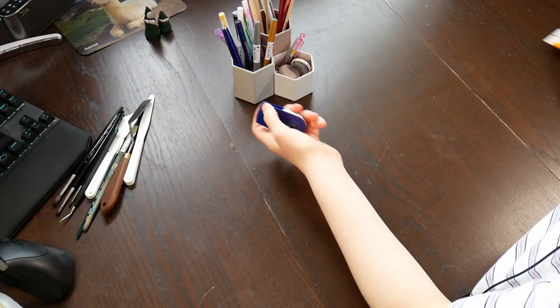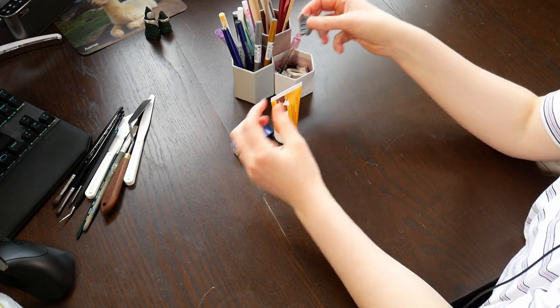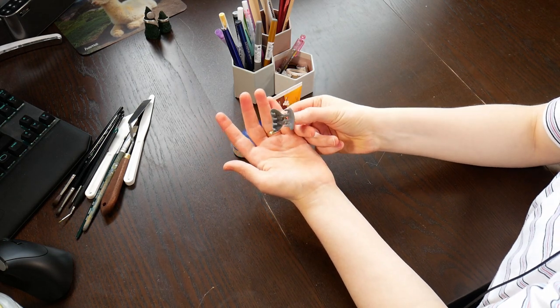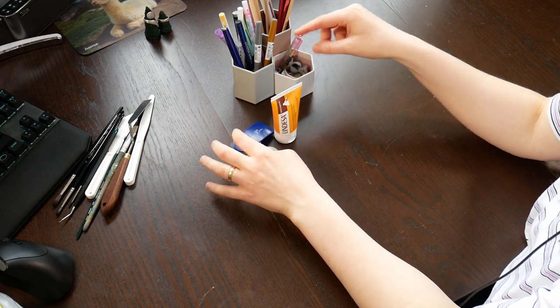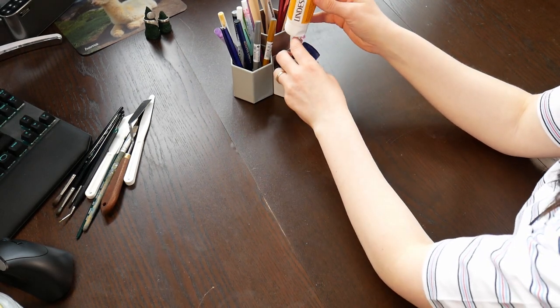Here we have some erasers, some hand lotion. And whenever I get angry with my hair because it keeps falling in my face, there are some hair ties as well as clips.